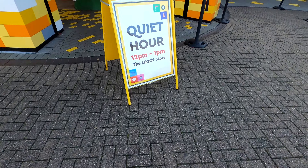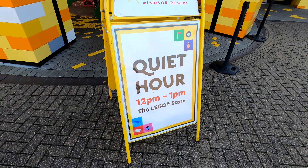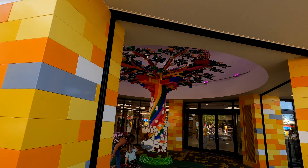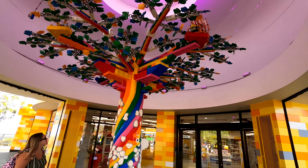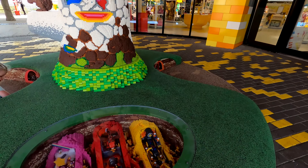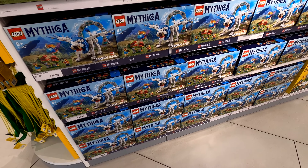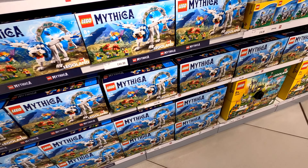Hello and welcome - today we are at Legoland Windsor and we're about to take a look around their big Lego store, which is the big shop. This is filmed for their Brick or Treat Halloween event, so it's done in October, which hopefully will mean you'll spot some of the new October and September releases and spot any new artwork on boxes you haven't seen before.